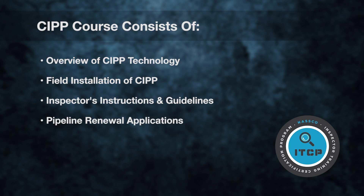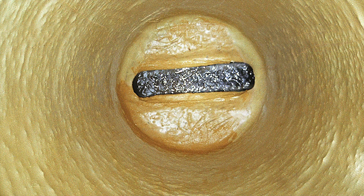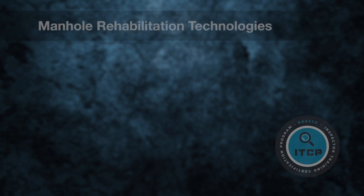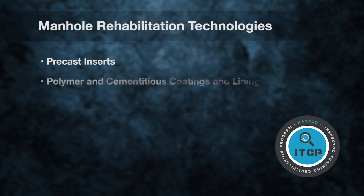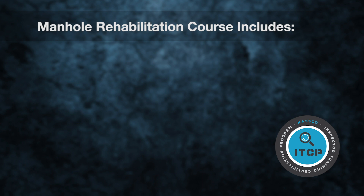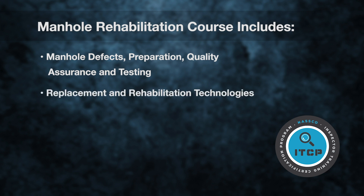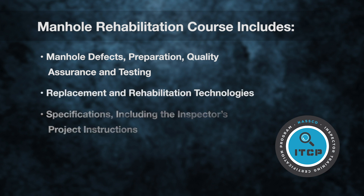CIPP can also be used for other types of repairs, including manhole rehabilitation. Other technologies appropriate for manhole rehabilitation included in the ITCP Manhole Rehabilitation course include precast inserts, polymer and cementitious coatings and linings, composite liners, and panel liners. The ITCP manhole rehabilitation course covers manhole defects, preparation, quality assurance and testing, replacement and rehabilitation technologies, and specifications including the inspector's project instructions.